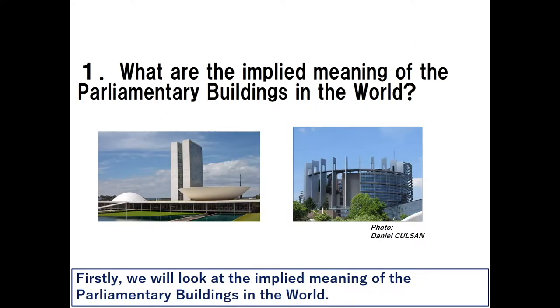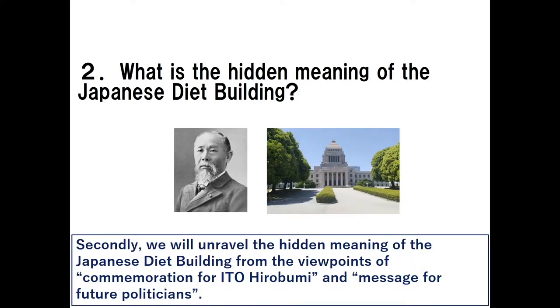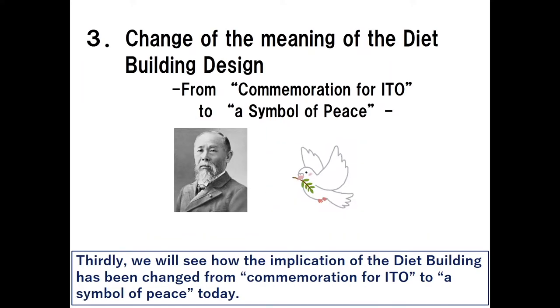Firstly, we will look at the implied meaning of parliamentary buildings in the world, seeing examples of the National Congress of Brazil and the European Parliament. Secondly, we will unravel the hidden meaning of the Japanese Diet building from the viewpoints of commemoration for Ito Hirobumi and message for future politicians. Thirdly, we will see how the implications of the Diet building have been changed from commemoration for Ito to a symbol of peace today.